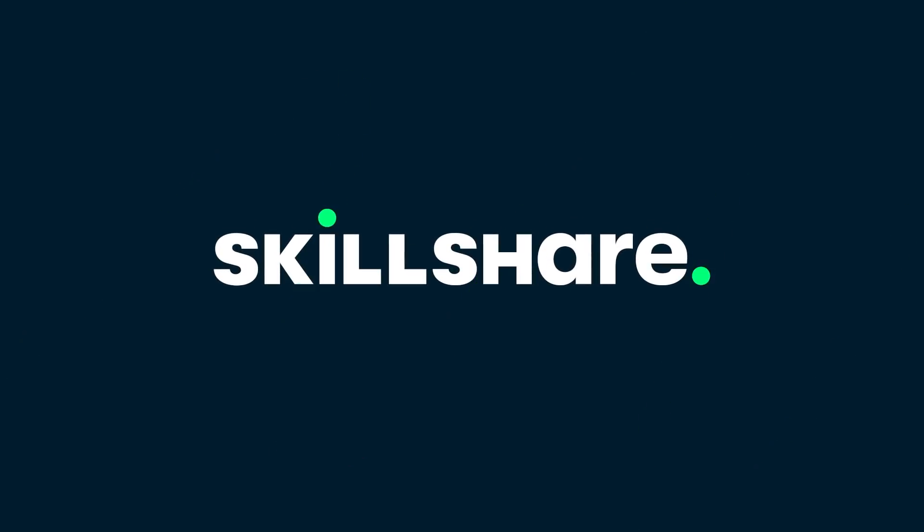This video is sponsored by Skillshare. Hey, Marcus House with you here.